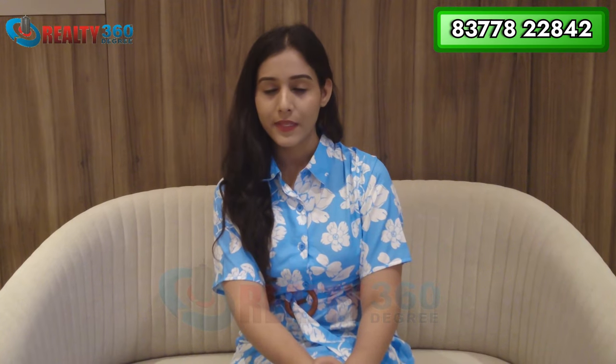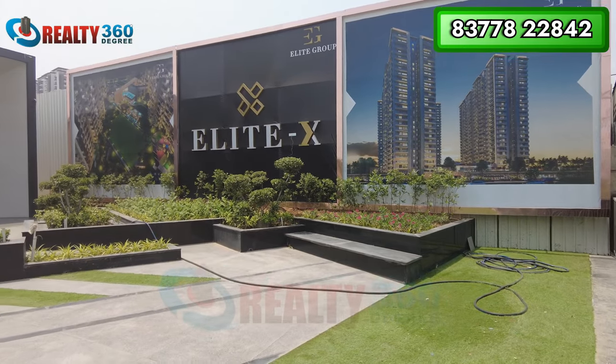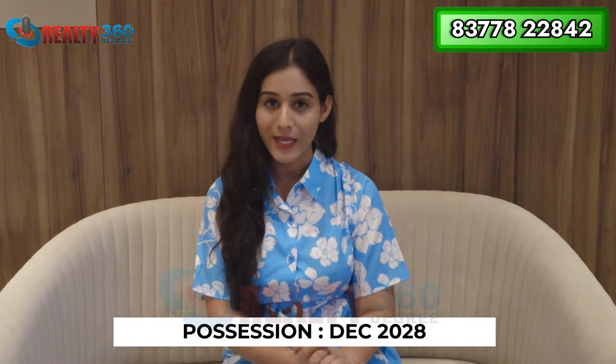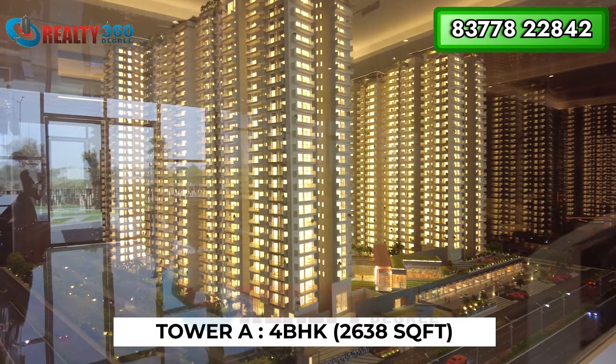You have now seen the project model and gotten an idea of the elevation. RERA was received two months ago and construction work, including digging, has already started. Regarding possession, according to RERA the project will be delivered in December 2028. Looking at the builder's track record, they have successfully delivered both their previous projects on time, so this project is also expected to be delivered on time.